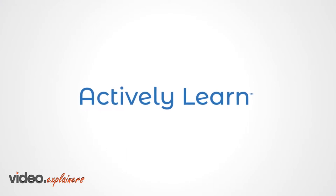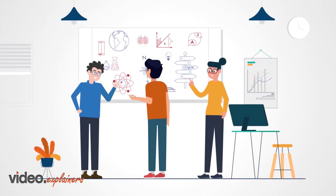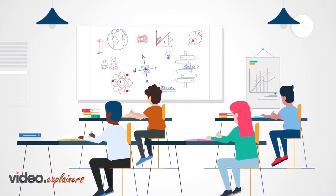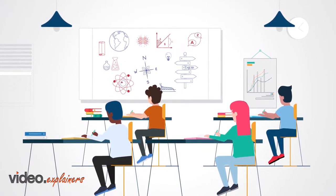Actively Learn is Achieve 3000's award-winning curriculum platform for students in grades 3 through 12. How do you build an award-winning curriculum platform? You start with a research-based approach designed to promote equity and engagement and drive deeper learning.